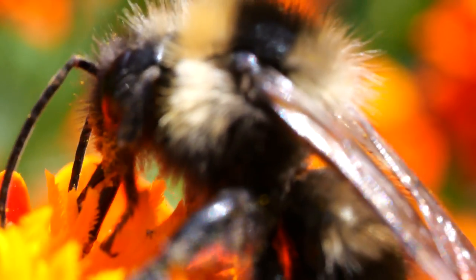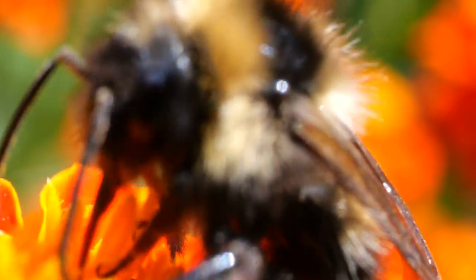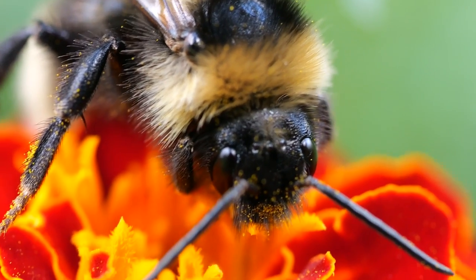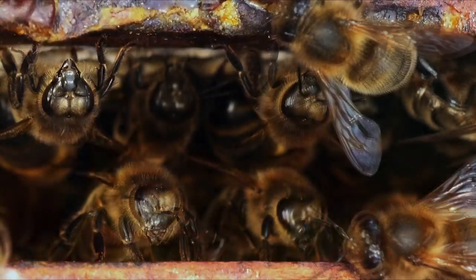Tiny hairs, called sensilla, cover the surface of the antenna, each one attuned to specific stimuli such as touch, smell, and even changes in air currents. Bees communicate in a language of their own, and the antenna plays a crucial role in this intricate dialogue.